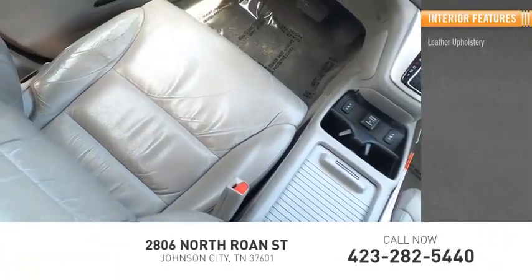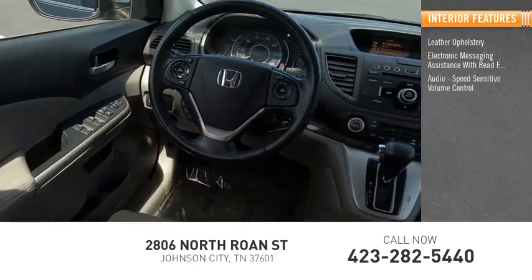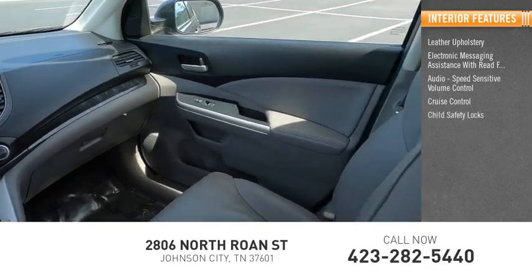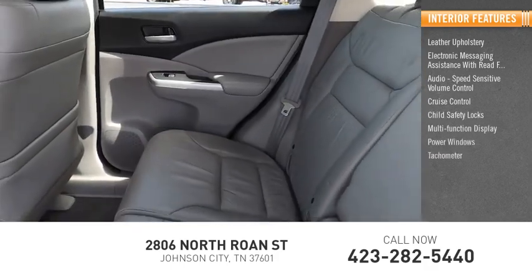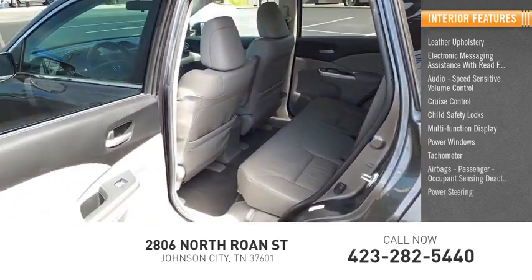Inside you'll find leather upholstery, electronic messaging assistance with read function, audio, speed sensitive volume control, cruise control, child safety locks, multifunction display, power windows, tachometer, airbags, passenger occupant sensing deactivation, and power steering.